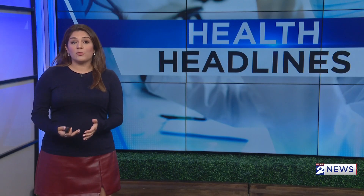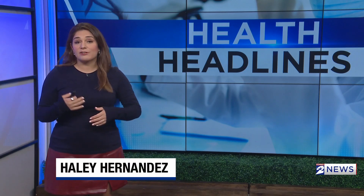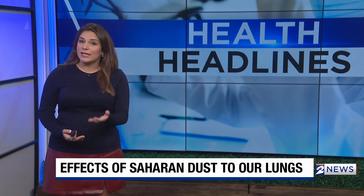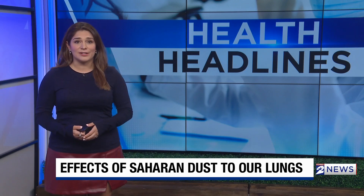Health reporter Haley Hernandez explains how to deal with stubborn sinuses. You may notice all of the regular allergy symptoms with the Saharan dust, plus irritation to your eyes and your skin. So make sure you have an inhaler if you need one. Take it regularly and pay attention to how long this dust is here.